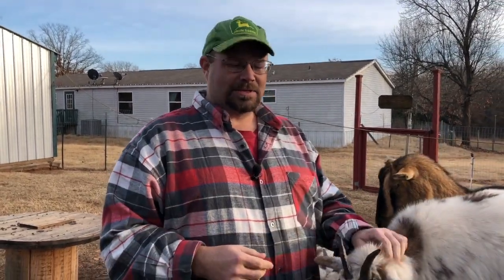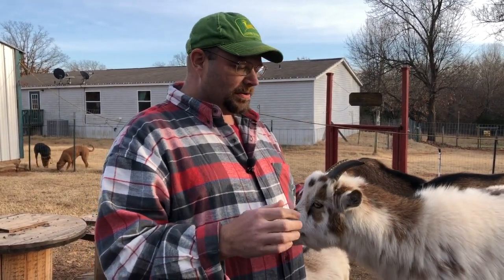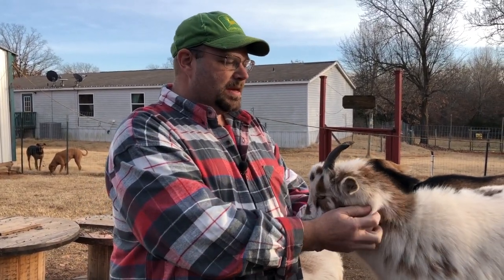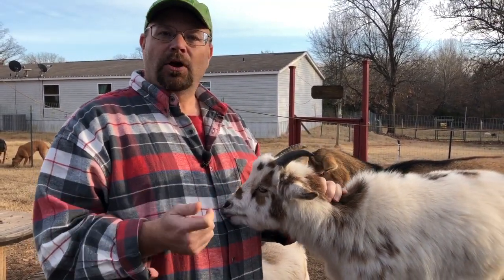Hey folks, welcome back to the Rock and Sea Homestead. My name is Lance. I want to welcome you to our channel. Today we're going to talk about the difference between horned, disbudded, or polled goats.